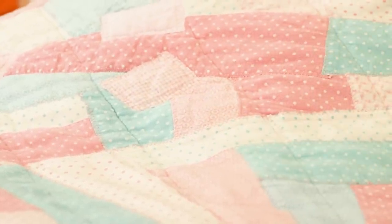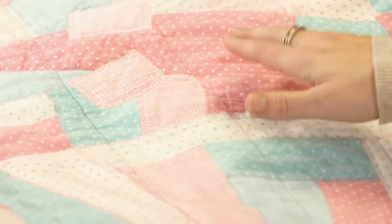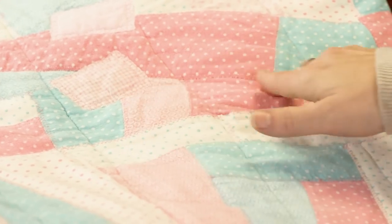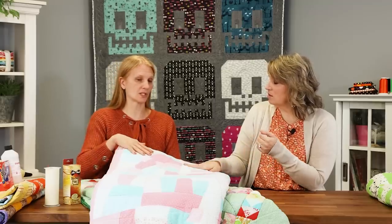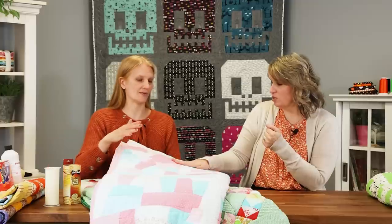Just so people understand — this isn't put down and stitched directly onto batting and backing. This particular one, the top was crazy pieced together traditionally, and then it was stitched on top of batting and backing.